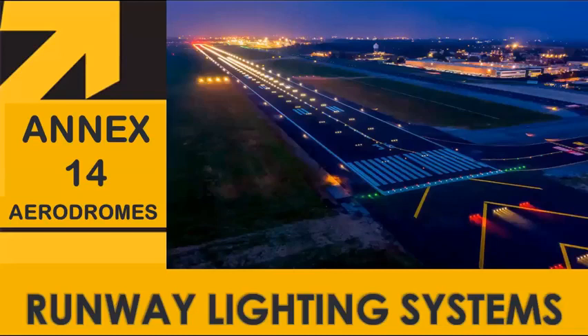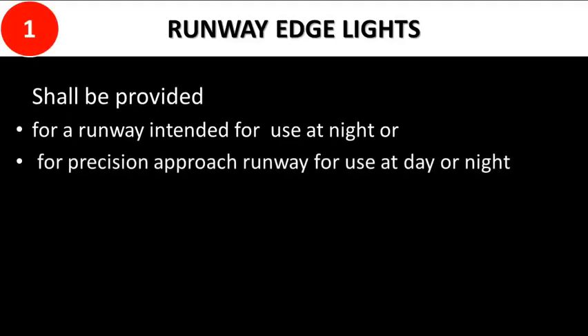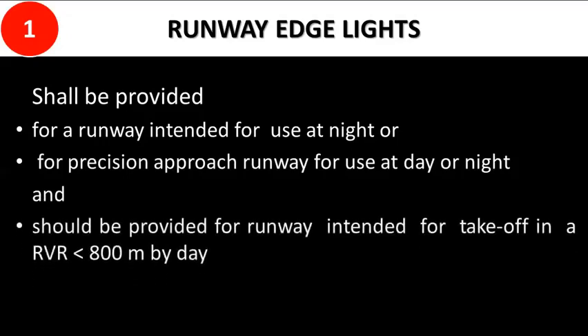All runways licensed for night use have edge, threshold, and end lighting. Centerline and touchdown zone lighting is provided as additional guidance in support of low visibility operations. Runway edge lighting shall be provided for a runway intended for use at night, or for a precision approach runway for use at day or night, and should be provided for runways intended for takeoff in an RVR less than 800 meters by day.